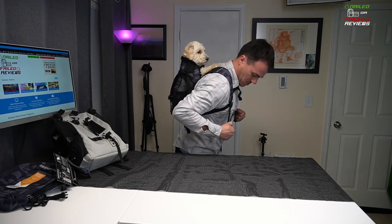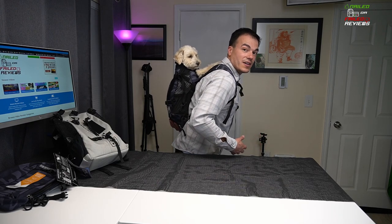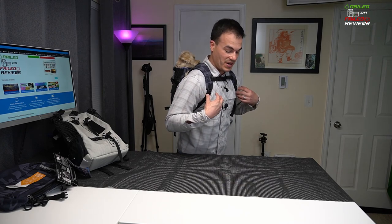I'm 5'11", 160 pounds, and the small bag is noticeably small to wear. That's something to consider — who's wearing the bag. Even if your dog is meant to fit in a small, if you're a medium to large person, these bags may not fit you the greatest. The sternum strap on the small is all the way down, the straps are tightened up as much as I can handle, and the sternum strap is about right at my throat — definitely something to be aware of.